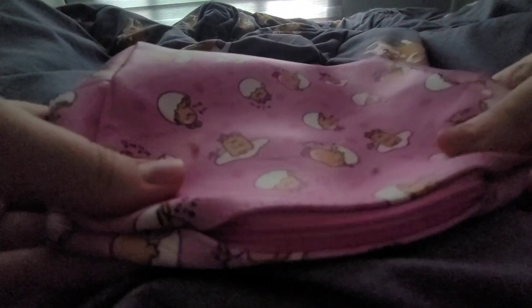The next thing is this pouch. Now, this pouch doesn't need any extras — it's just a pouch. Let's see if I've got any more items.